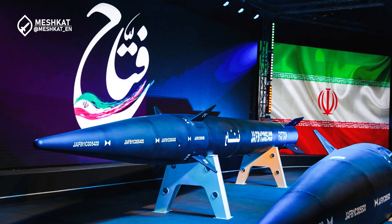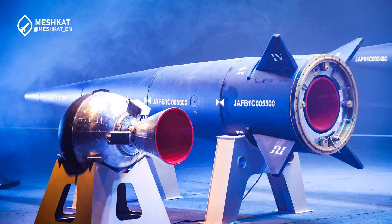The FATA-1, which means 'conqueror' in Persian, was unveiled on June 6, 2023, by Iran's Islamic Revolutionary Guard Corps (IRGC). This missile represents a significant leap in Iran's military capabilities, joining an elite group of nations with hypersonic technology — countries like Russia, China, and the United States.